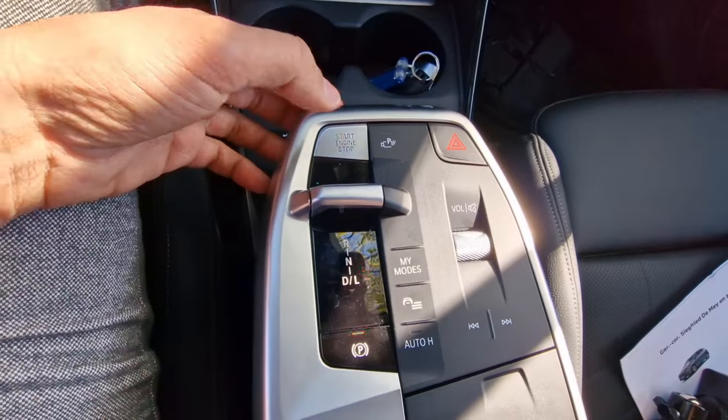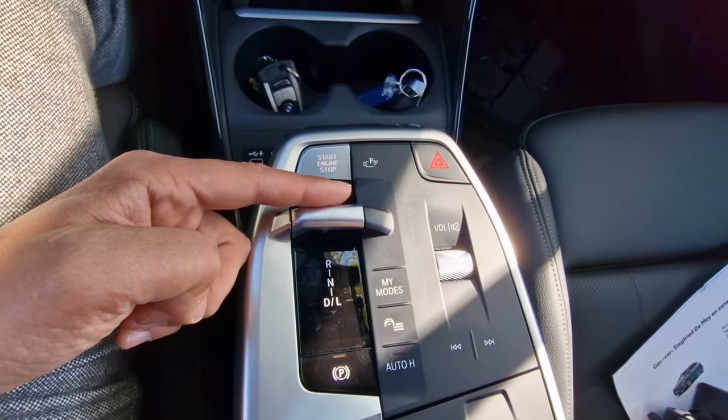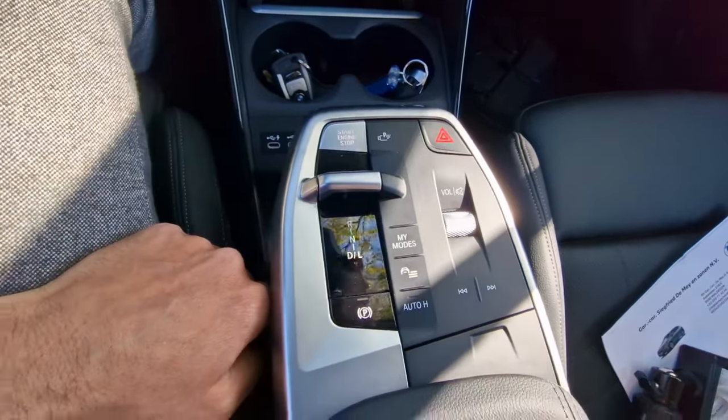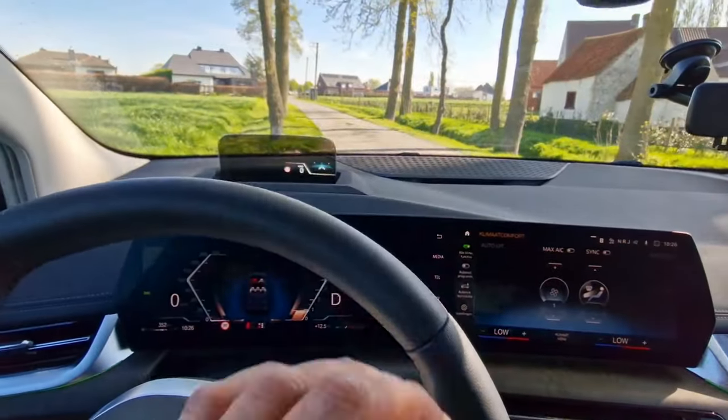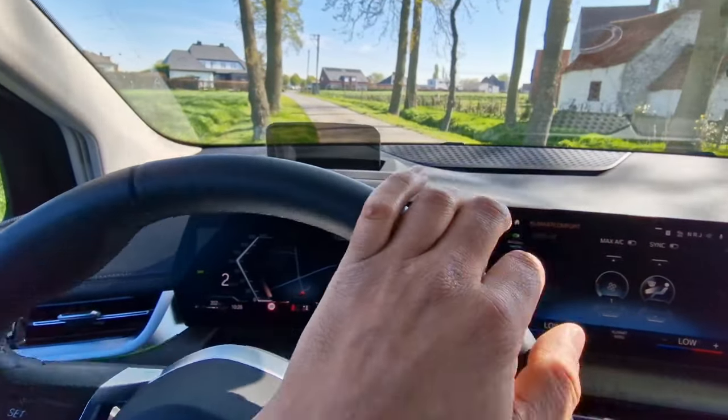Now let's see how the BMW 2 Series Active Tourer drives and behaves on the road. Unlike any other BMW, this car has to be started very differently: the engine start button is right here, and the gear lever is this little nudge that you retract to put in drive, and then we are off.